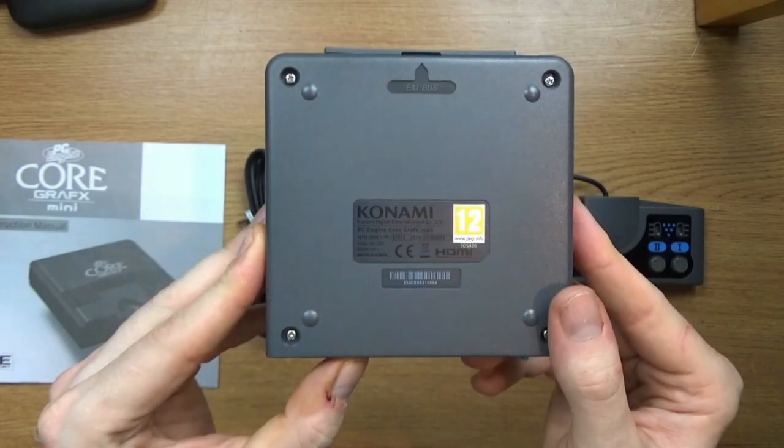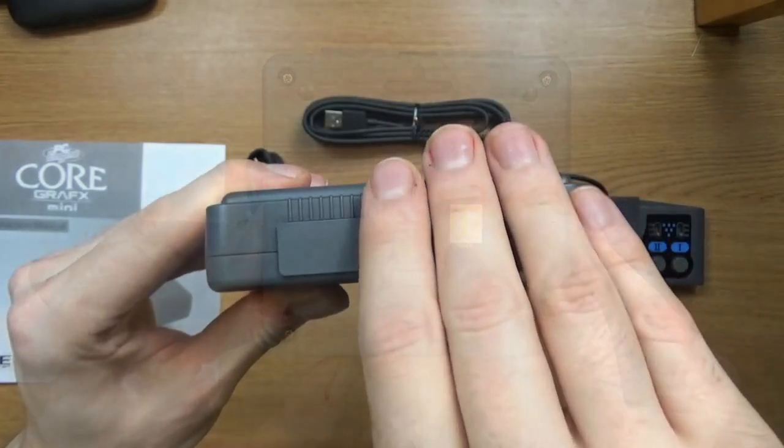Games were released on HuCard cartridges and later the CD-ROM optical format with a TurboGrafx-CD add-on.